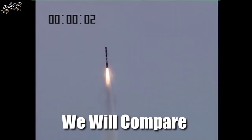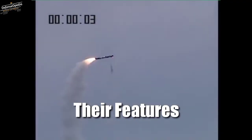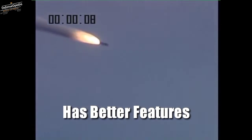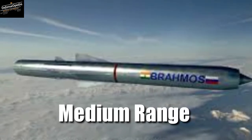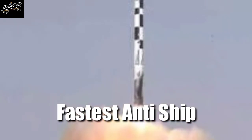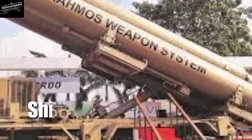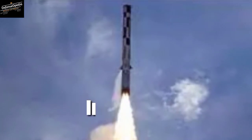In this video, we will compare the BrahMos cruise missile and the Tomahawk cruise missile on the basis of their features, and we will try to find out which missile has better features. The BrahMos is a medium range stealthy ramjet supersonic cruise missile. It is the world's fastest anti-ship cruise missile currently in operation. The land launched and ship launched versions are already in service.